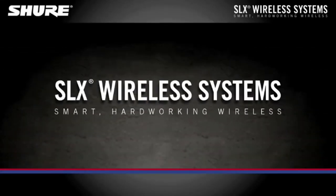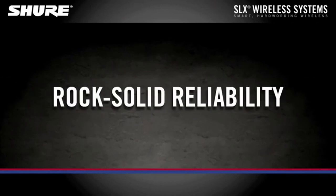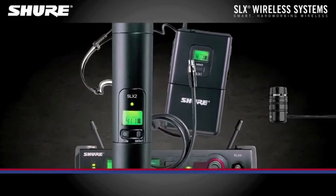So guys, this was the video about the best wireless microphone systems. All the links are given in the description — do check them out. If you enjoyed the video, be sure to hit the like button and subscribe to our channel for more videos. Thank you.